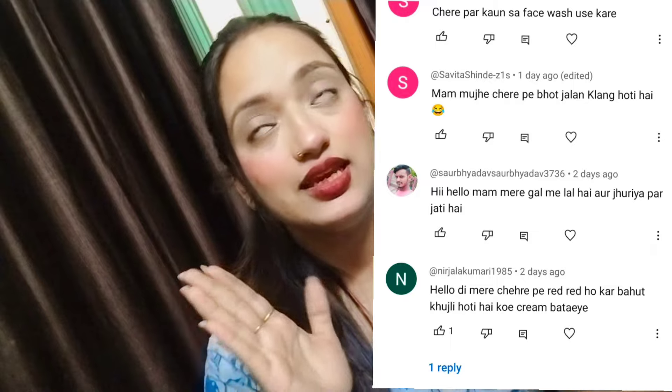Most of the comments I receive are about dry skin. The most common issue is redness on the face. Some skin types naturally tend toward redness — if you go into cold water, rub your skin, or use a harsh chemical product, your skin will become red and itchy. For the first comment about facial redness, I will tell you a solution.